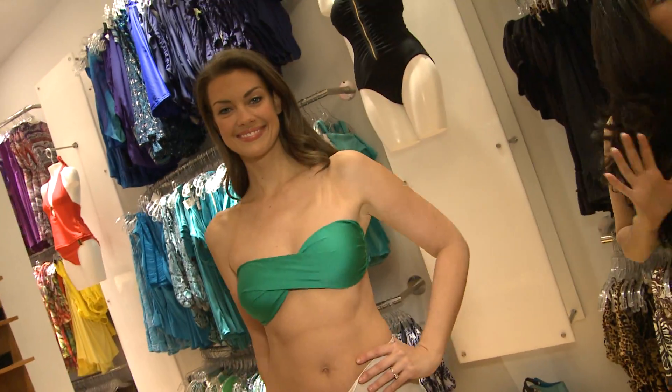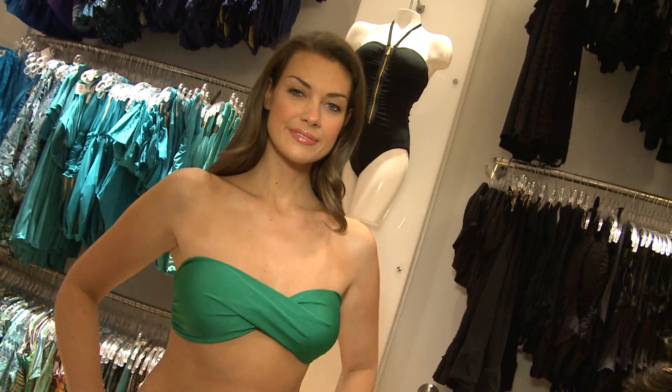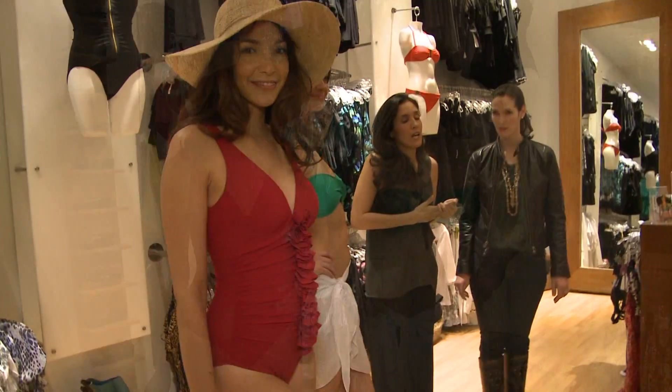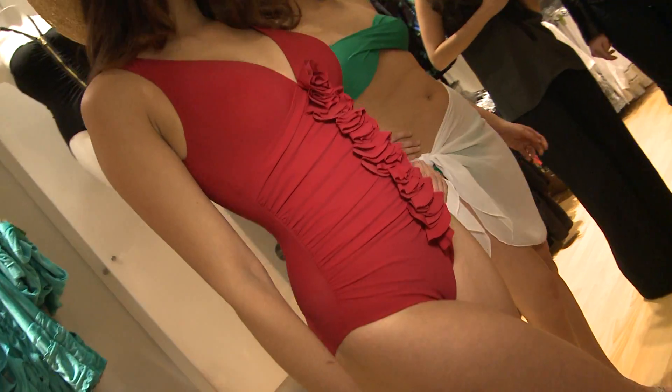Our skin has not seen sun in a while. What is the color that you should look for to help give your body a little more color? If you have a more fair skin tone, you want to go towards vibrant greens and blues. If you're more olive skin tone, reds and corals are really going to bring it out.